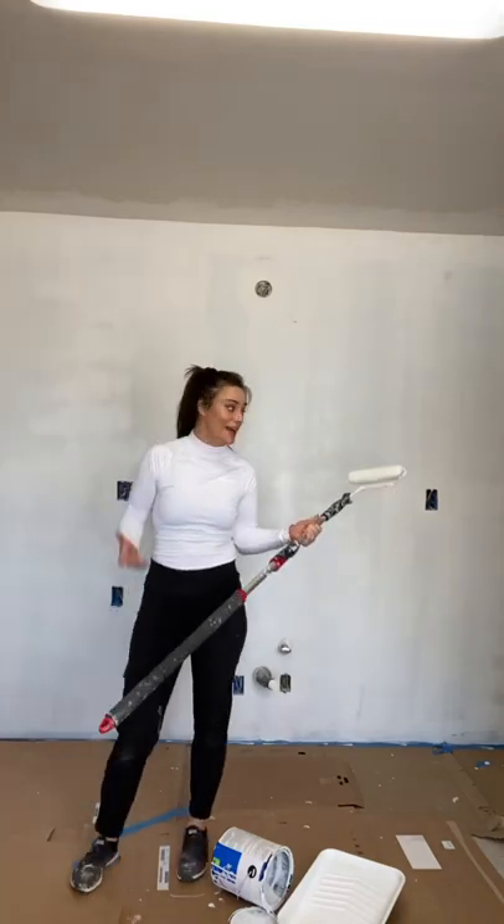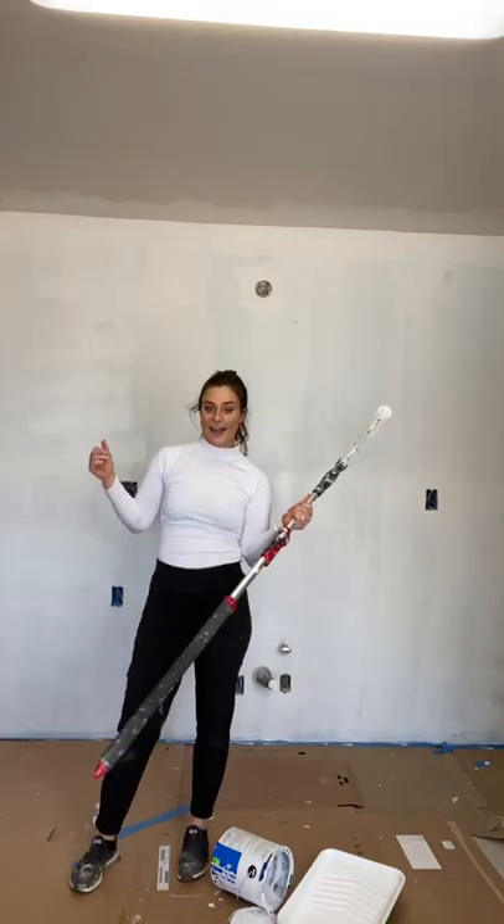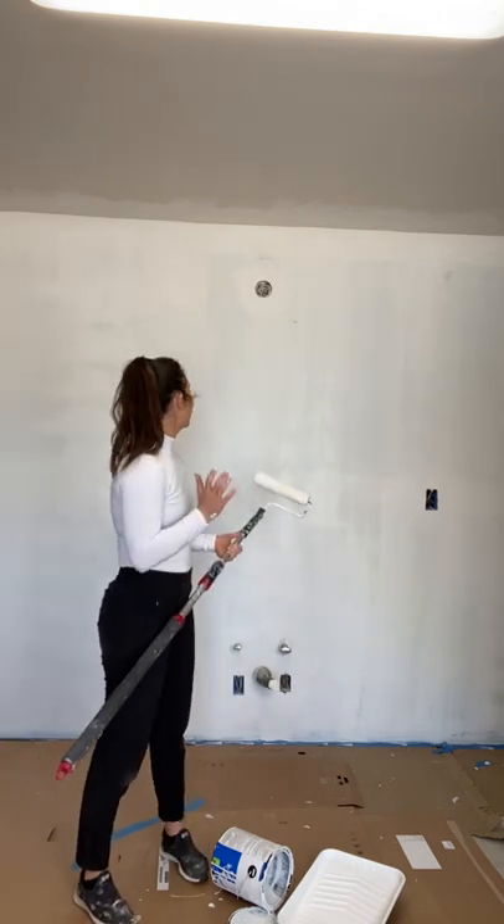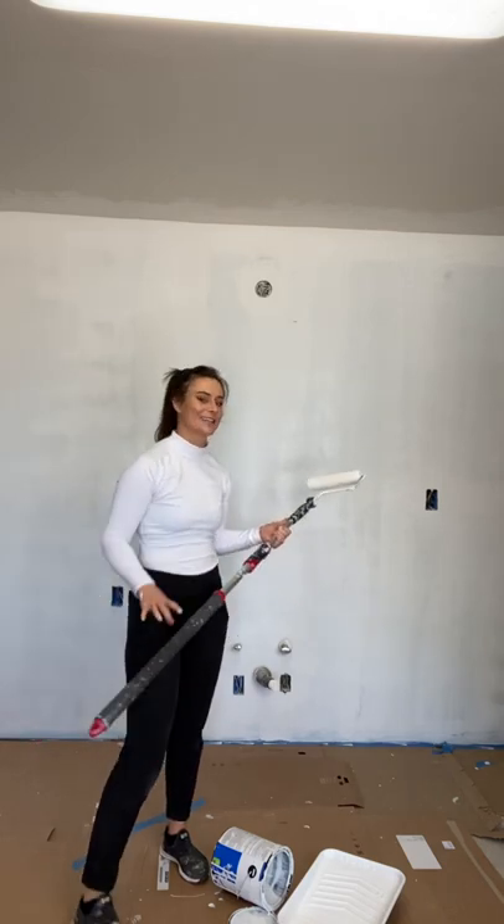This is our kitchen wall and I am priming it today. I put new drywall in and we got the electrical all updated, and now I'm priming it so then tomorrow I can actually start installing our kitchen. I'm so excited because we've been living without a kitchen for two months, so super excited about this.